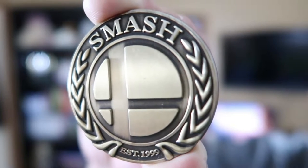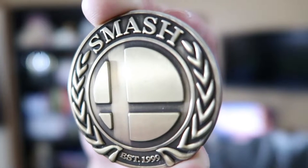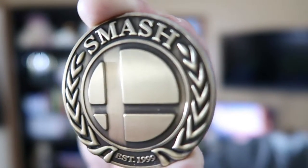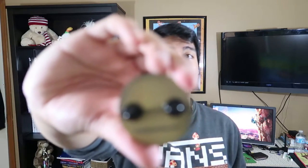This next one is a Smash Bros pin that I got at the Expo Hall. I didn't actually pay for it — my friend Mikey, AKA Don't Poke Your Eyes Out, bought this for me. I saw the pin and told him it was really cool, and he just got it for me as a gift. It has two little pins in the back where you can attach it, but it was too thick for my lanyard.